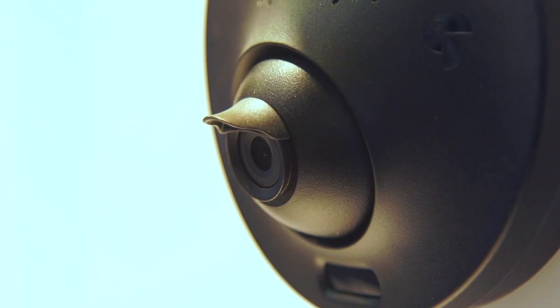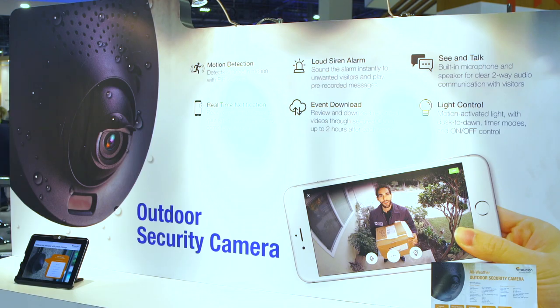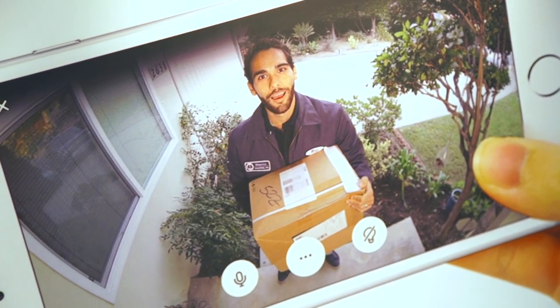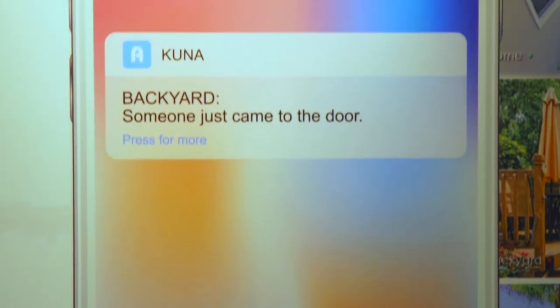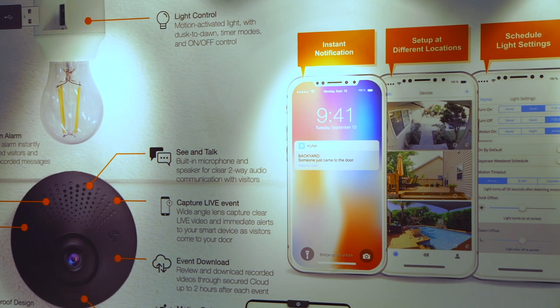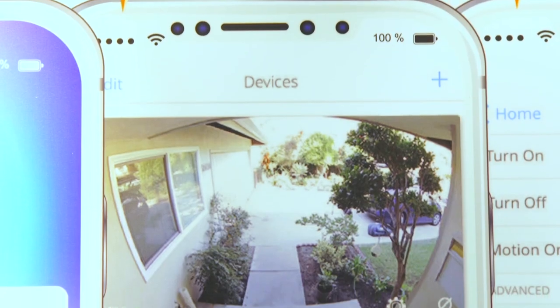With the Toucan, you are able to see a live stream video of who is at your door or if a package has arrived, no matter where you are at any time of the day. When a visitor arrives and the motion detection is activated, you will receive a notification to your smart device via the free Kuna app. Simply open up the app to see who it is and communicate with them using the two-way talk function.